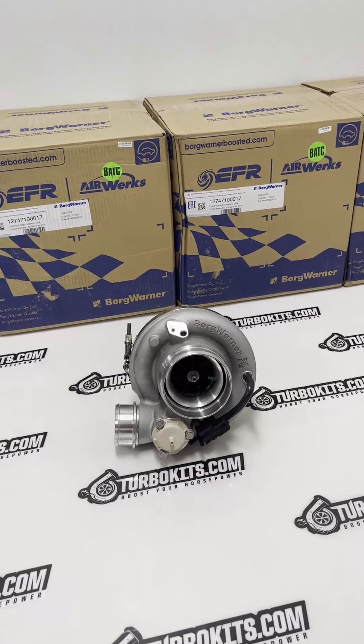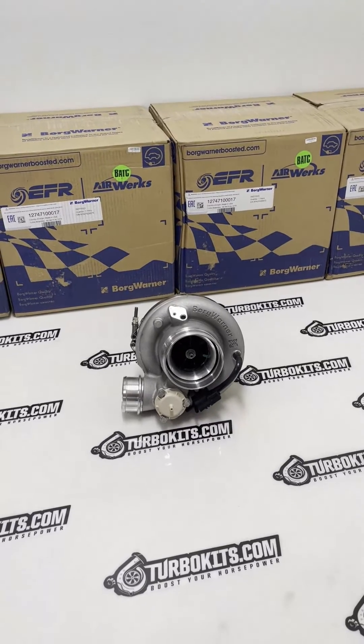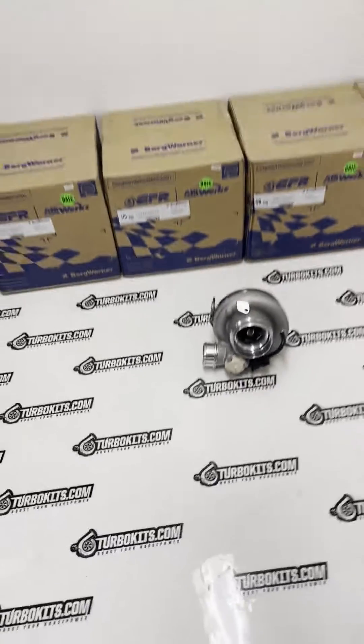The turbine wheel is a 74 mil — again, that's where they get the '8474.' I really like the way these turbo companies are naming their turbos; it makes it very easy to understand what's going on. As you can see, we do have four of these in stock.